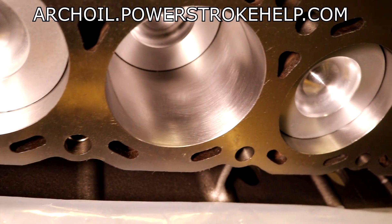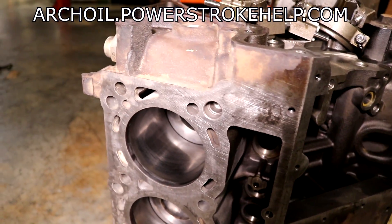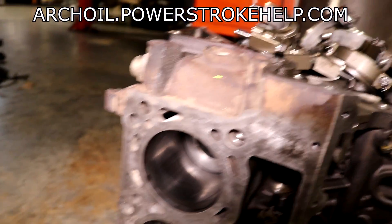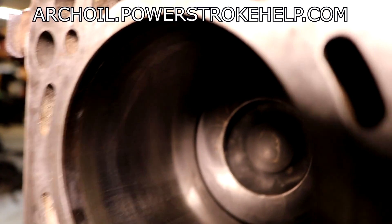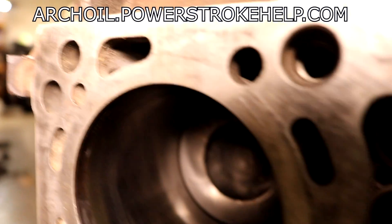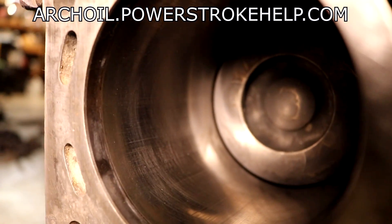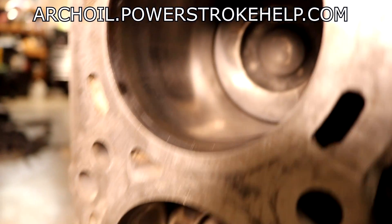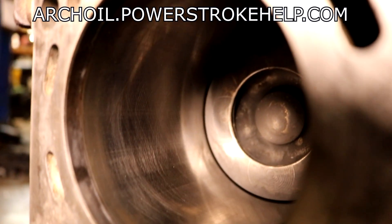Now let's take a look at one that's got some wear and tear on it. This is a 93,000-mile engine that had a camshaft failure and the oil was contaminated by metal traveling through the inside of the engine. What I want to point out in these bores is notice how shiny the bore is, especially down at the bottom, and how the crosshatches are basically worn away. This excessive wear in a 93,000-mile engine is because of carbon being sucked into the engine via the EGR valve. This is detrimental to the life of the engine — this is a low-mile engine and those crosshatches shouldn't be gone.